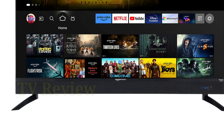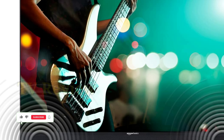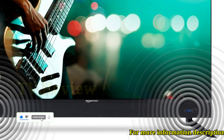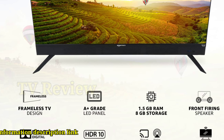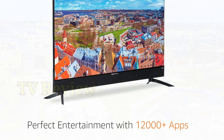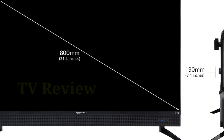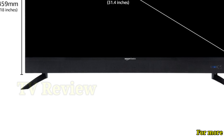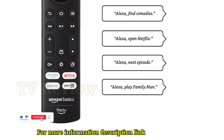Amazon Basics 32-inch HD Ready Smart LED Fire TV. Color: Black. Resolution: 1366x768 HDR10. Refresh Rate: 60Hz. 178-degree wide viewing angle. Channel configuration: DTS. Connectivity: Dual Band Wi-Fi 2.4GHz and 5GHz. Includes a 3.5mm earphone jack and surround sound support.